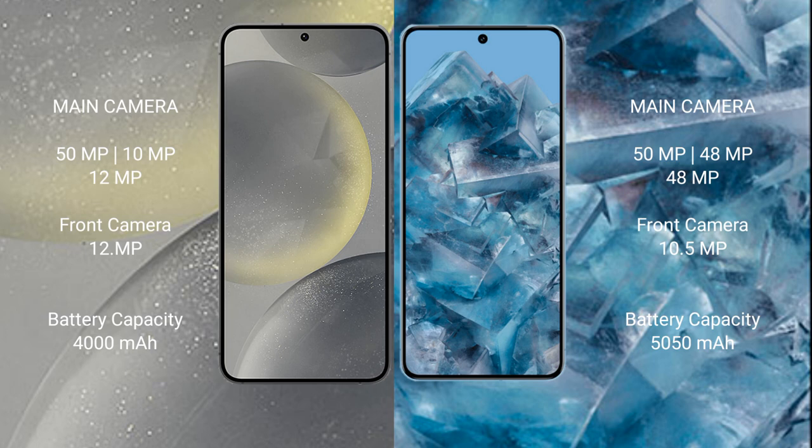Samsung Galaxy S24 features a triple rear camera setup of 50 megapixel plus 10 megapixel plus 12 megapixel, and a 12 megapixel front camera. Google Pixel 8 Pro features a triple rear camera setup of 50 megapixel plus 48 megapixel plus 48 megapixel, and a 10.5 megapixel front camera.